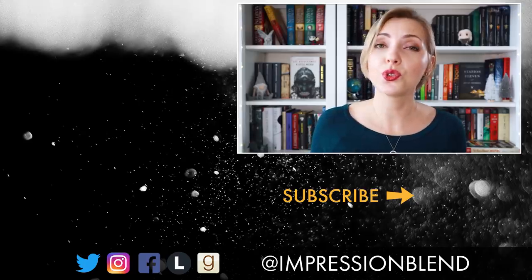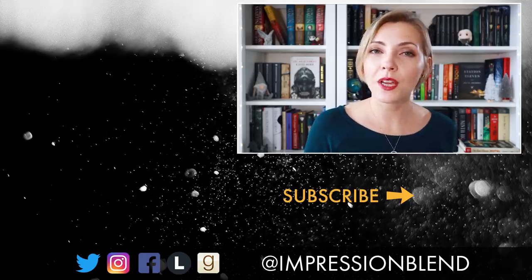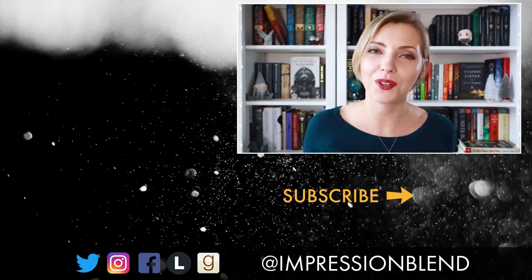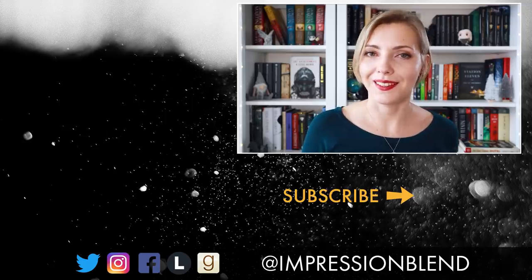Thank you guys so much for watching this review. If you have seen 1917 already, I would love to discuss it with you in the comments below. As always, a huge thank you to all of my patrons, and a special thank you to the patrons whose names are on the screen right now — you guys support me a little bit extra, and I am incredibly grateful. I hope everyone enjoyed this video, and if you did, please don't forget to give it a thumbs up, share it, subscribe to my channel, and turn on notifications so you don't miss future videos. I hope you are having a wonderful day. I will see you very soon with my top 10 movies of 2019. Bye.